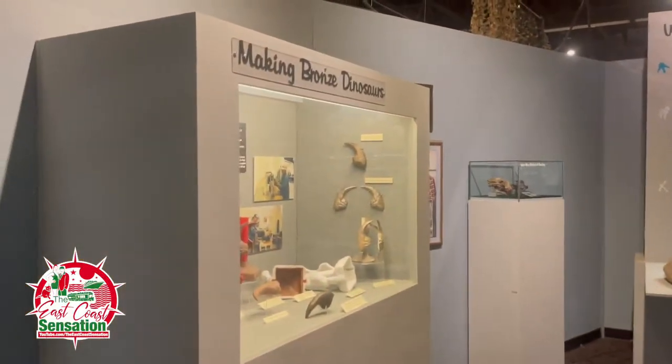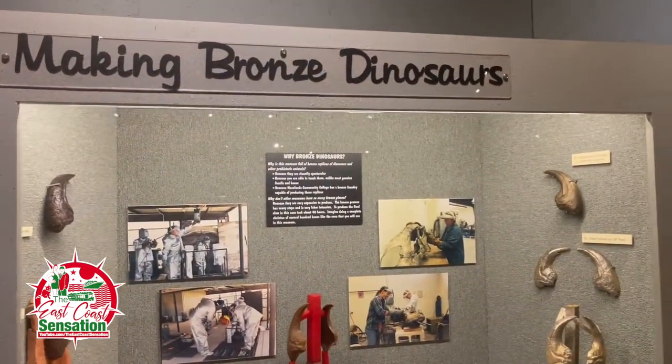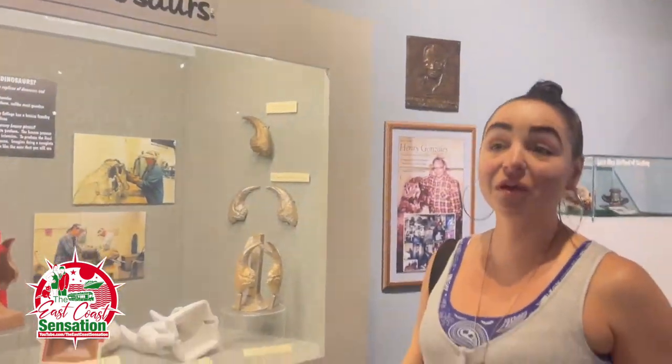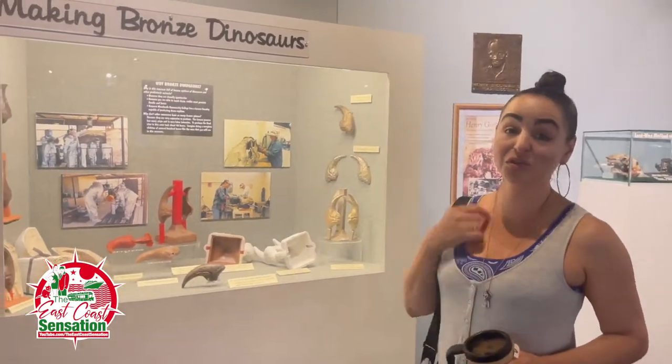Here we are in the museum. We learned some history from the director here, Lonnie — a fantastic woman, very knowledgeable. She gave us a lot of info, which is good for us and good for you.